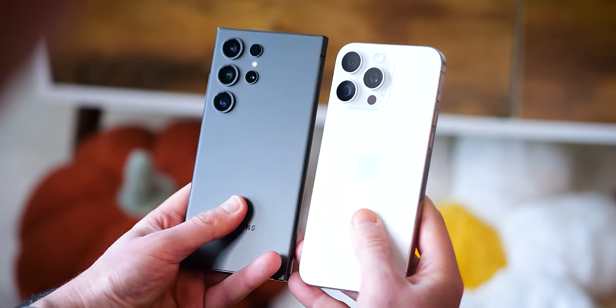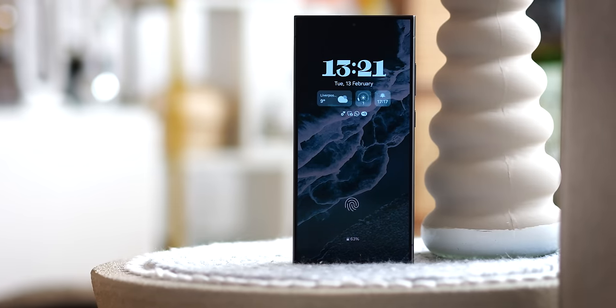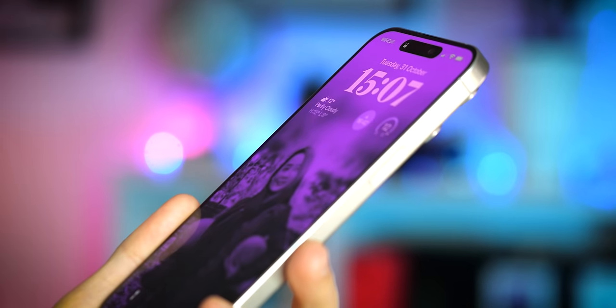I've had a 15 Pro Max since it first launched in late September, and for the past month or so I've been using it alongside the S24 Ultra. So it's time to pick a winner and decide which one is my definitive recommendation out of this pair. I'm Alex Dobby, this is XDA TV, let's jump in.